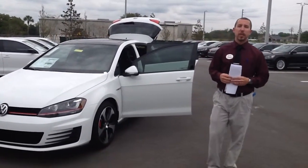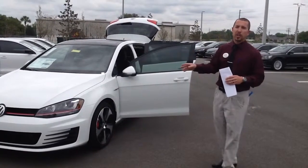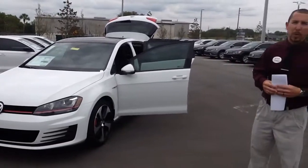Good afternoon, Leslie. This is TJ Richman. I'm an internet product specialist here at Volkswagen of Ocala. This is the 2016 Volkswagen Golf GTI that you were inquiring about.